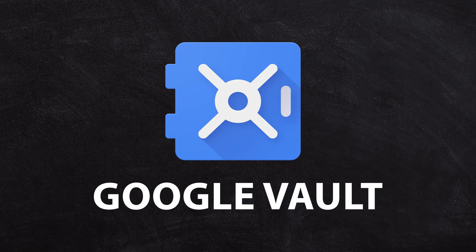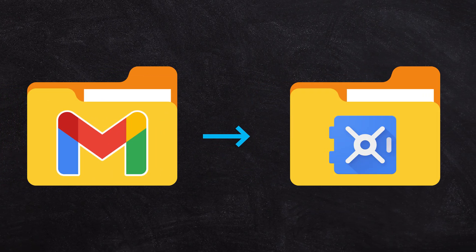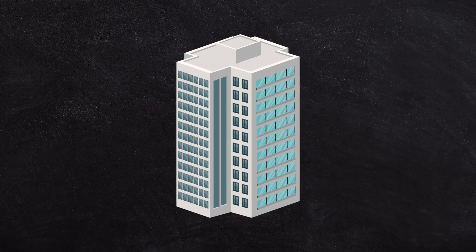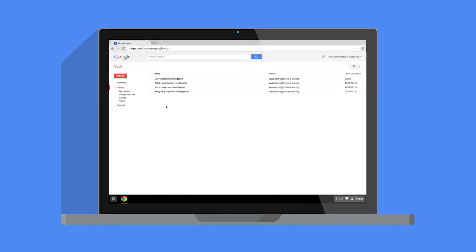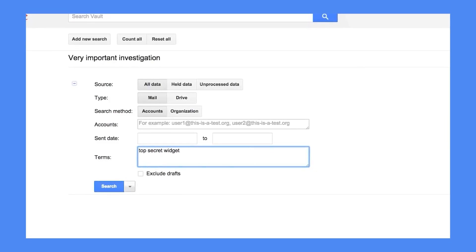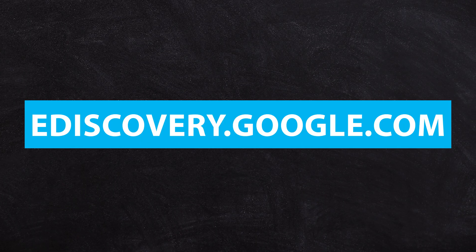Google Vault is technically an e-discovery service — it retains data and lets you search and access it when needed. It's not a backup; it keeps a carbon copy of everything in a secure location. If you're a consulting business, legal firm, or giving financial advice, you want every email in and out of your business recorded and kept safe — Vault does that. It lets you search across every mailbox and file in your business and generate reports, useful for business mergers, due diligence, or if you're subpoenaed for a court case. Check it out at ediscovery.google.com.